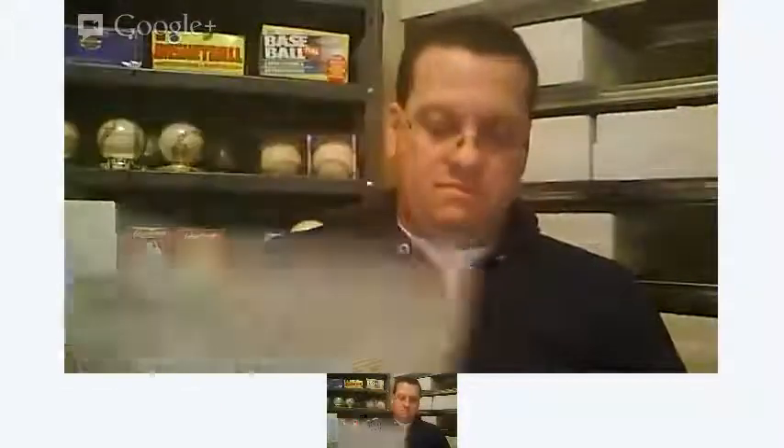There's some newer ones from the 50s. A few more — just different types of equipment. Parts catalogs, manuals. It's mostly Case.